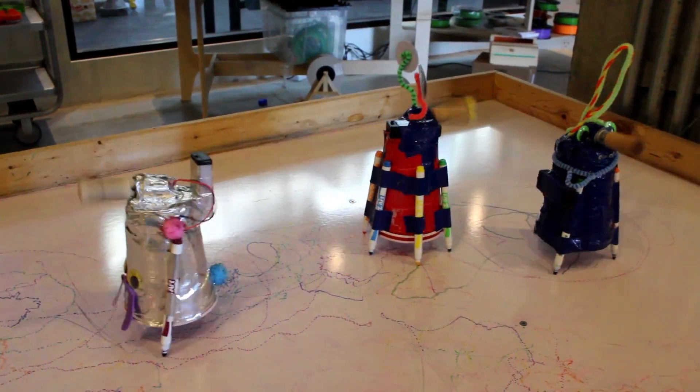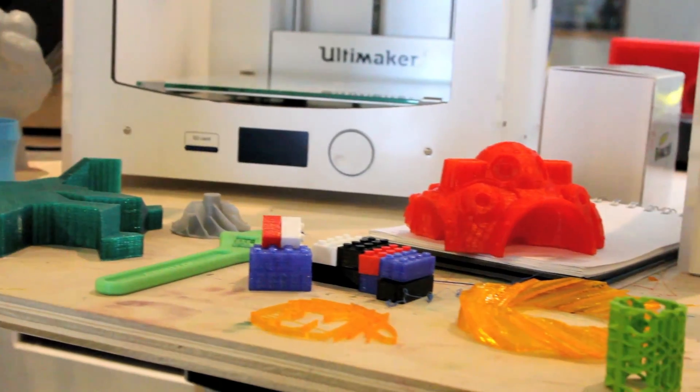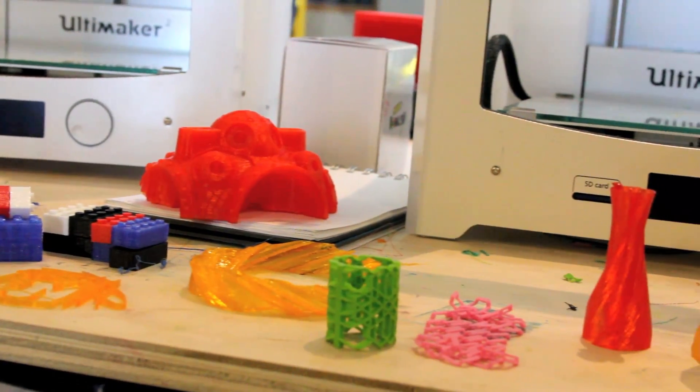At Maker Studio, we teach people how to make things — so that's circuits, soldering, 3D printing, computer programming, or more traditional fabrication methods like casting and mold making, and print making. Basically, we just have a lot of fun making things.